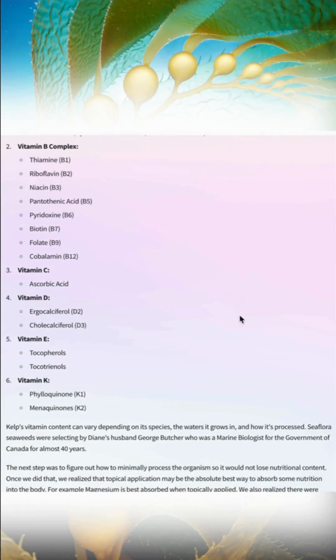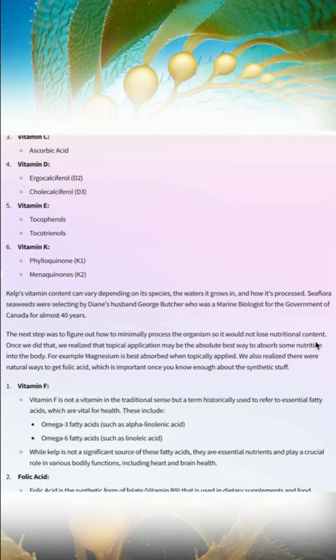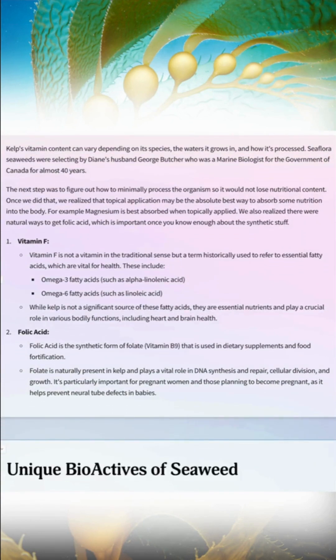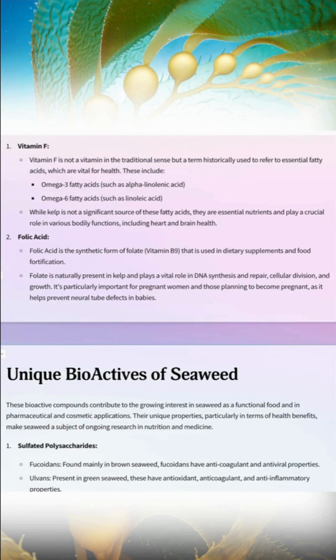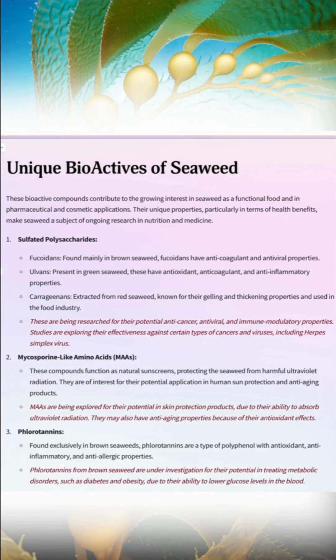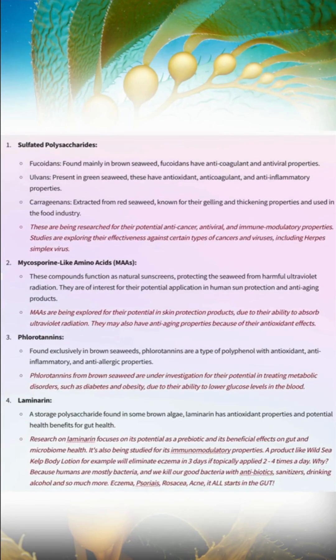The more I think about my health, the more I realize that incorporating seaweed is a great way to get all the vitamins and minerals I need. Not only that, I'm going to get a whole bunch of unique bioactives that will help suppress melanin, so I won't get as much hyperpigmentation. Seaweed has about 600 times more Vitamin C than an orange, so eating five grams a day delivers beautiful nutrition.